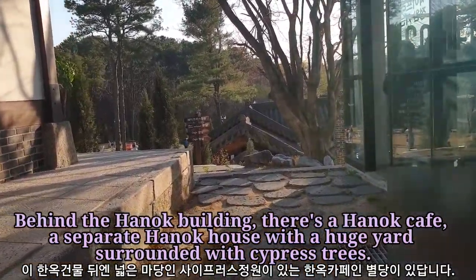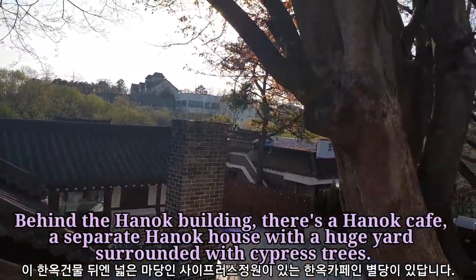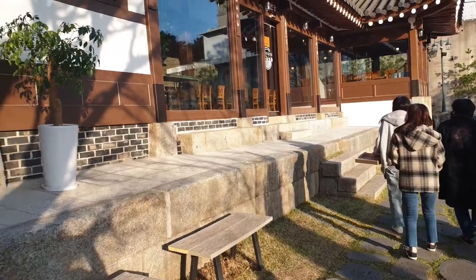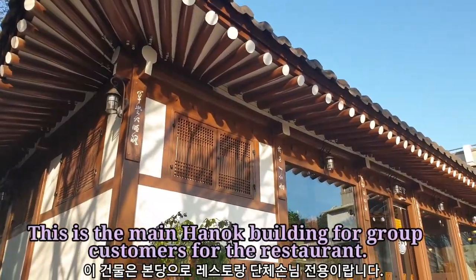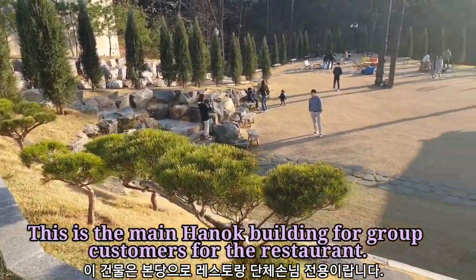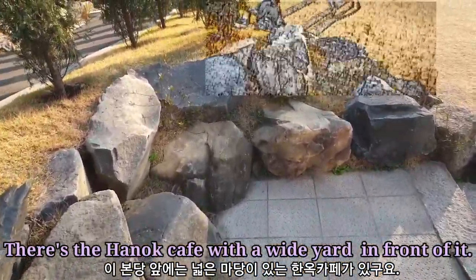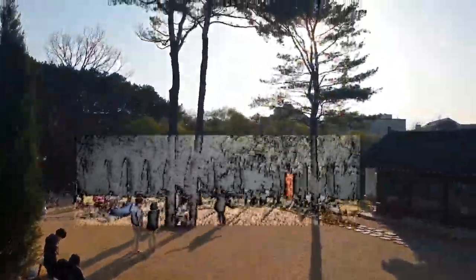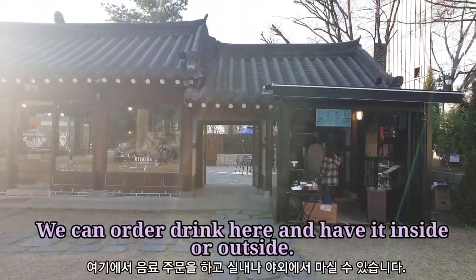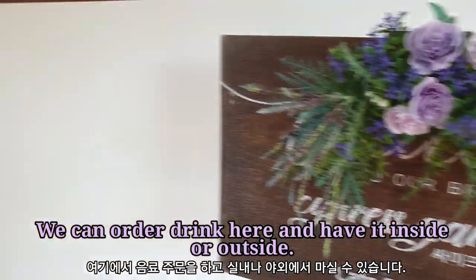Behind the Hanok building, there's a Hanok Cafe — a separate Hanok house with a huge yard surrounded with cypress trees. This is the main Hanok building for group customers for the restaurant. There's the Hanok Cafe with a white yard in front of it. We can order a drink here and have it inside or outside.